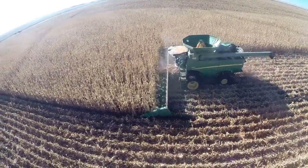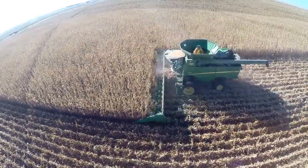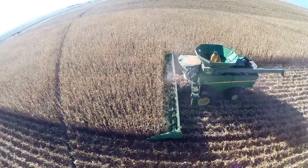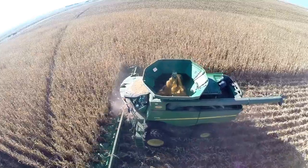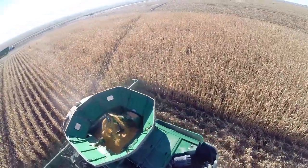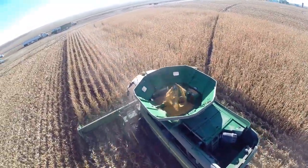Basically, the way a combine works is there is a header that pulls in all the corn and picks all the ears. The ears then enter the feeder house via the header artery. Once the ear has entered into the feeder house, it goes through a separator that removes the kernels from the cob. The leftover corn plant is then spread out the back by the chaffer.